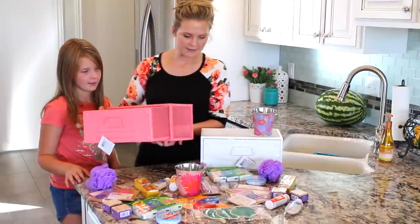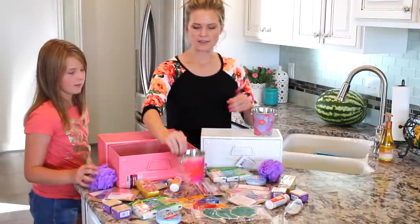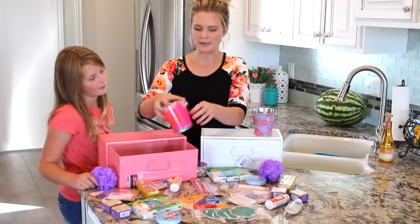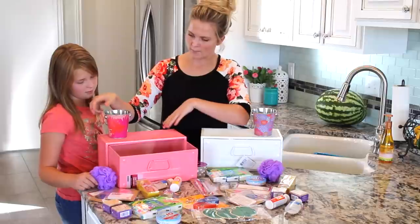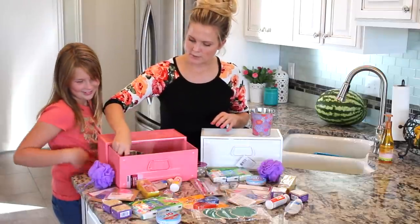We're just going to fill it up. Gage got one for his teacher as well. I got these cute little tins — just little cups — at Target, and they were in the dollar bin. They're so cute; teachers can put pens or pencils in there. They look cute on top and they go really cute with the baskets. We're just going to put that inside.